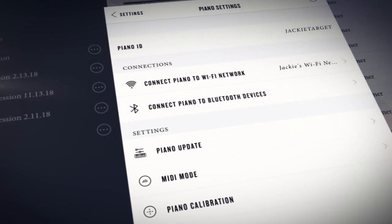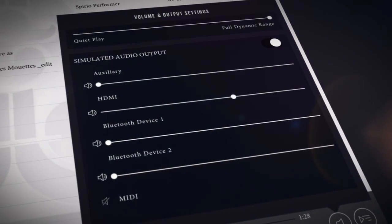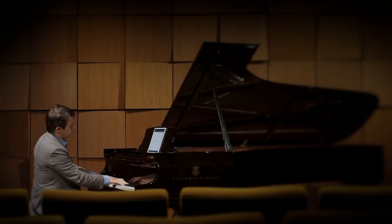Seamless Spirio R connectivity is available through Wi-Fi, Ethernet, Bluetooth, USB, MIDI and HDMI for video. There are endless possibilities for home, in the studio, schools and concert halls.